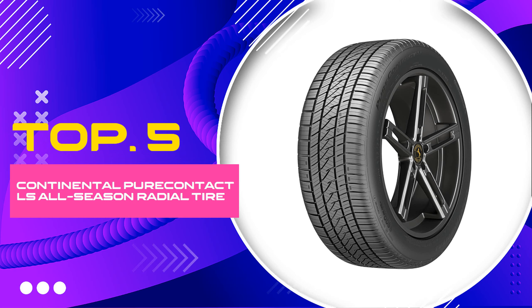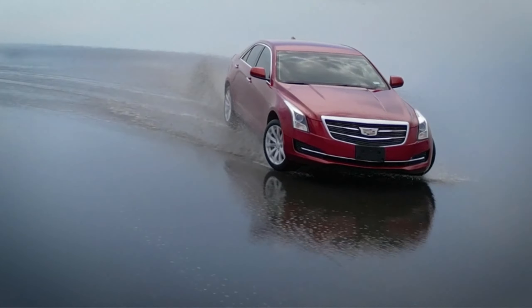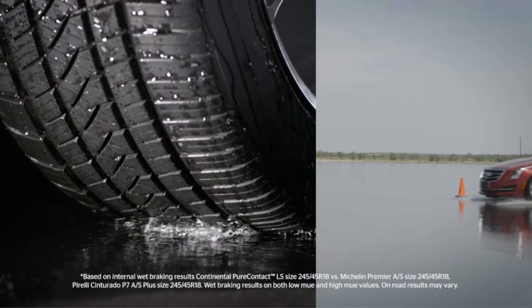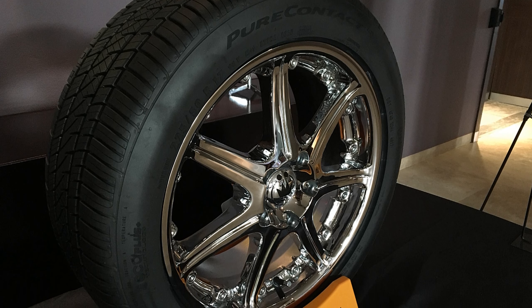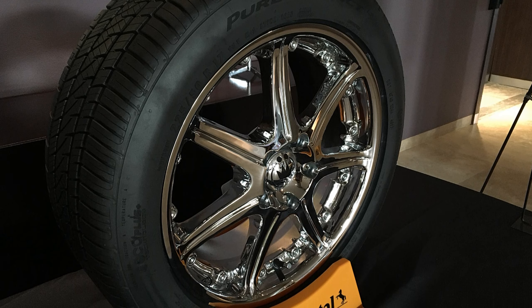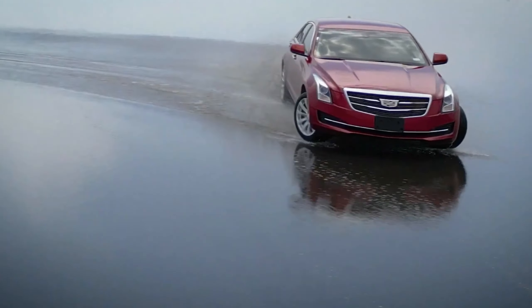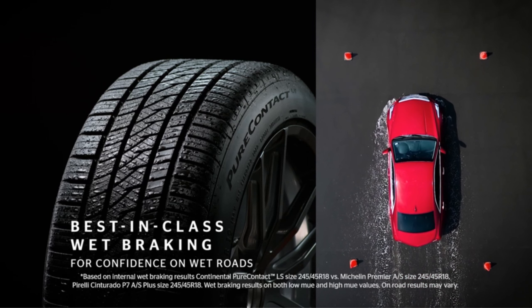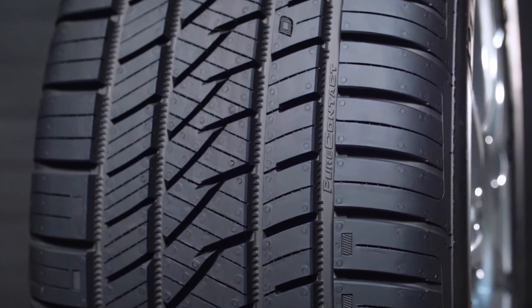Number 5: Continental Pure Contact LS All-Season Radial Tire. Experience unparalleled driving comfort and performance with the Continental Pure Contact LS All-Season Radial Tire, a tire designed for those who demand excellence on the road. Engineered for versatility, this all-season radial tire promises superior grip and handling in a variety of weather conditions, from sunny days to rain-drenched roads.